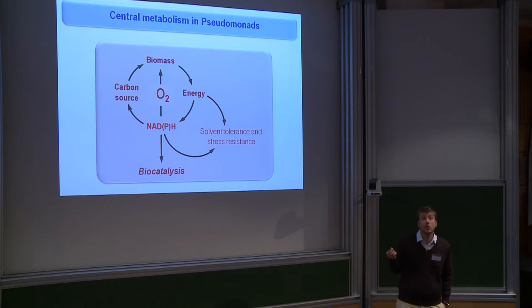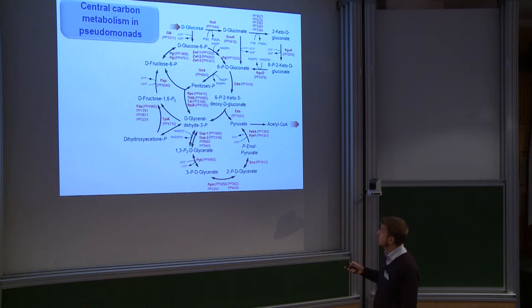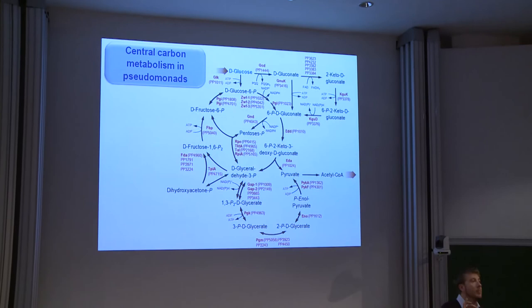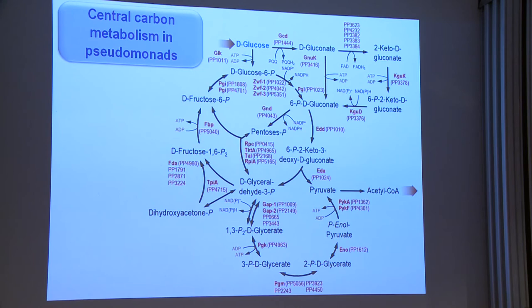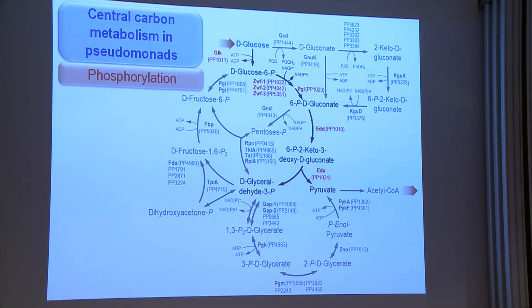This NADPH overproduction is of course a feature we want to exploit for biocatalysis purposes, because NADPH is a very important cofactor in many biotechnological processes. If one takes a closer look at the central metabolic pathways in Pseudomonas putida, let me walk you through the main steps in the upper catabolism. When cells grow on exogenous glucose, for instance, there are two possibilities for the processing of the substrate.